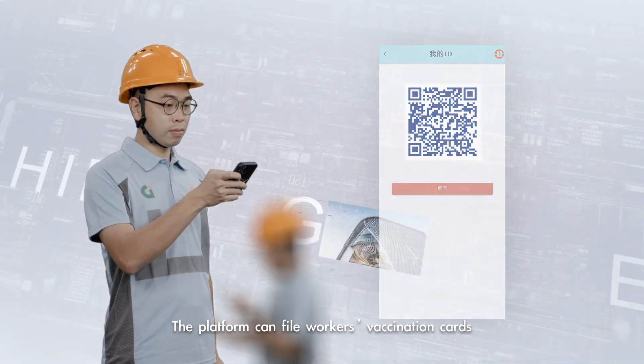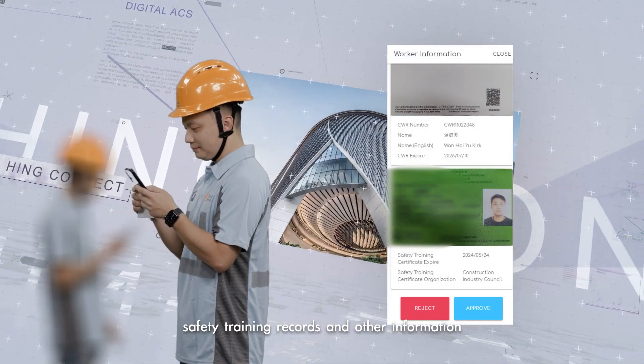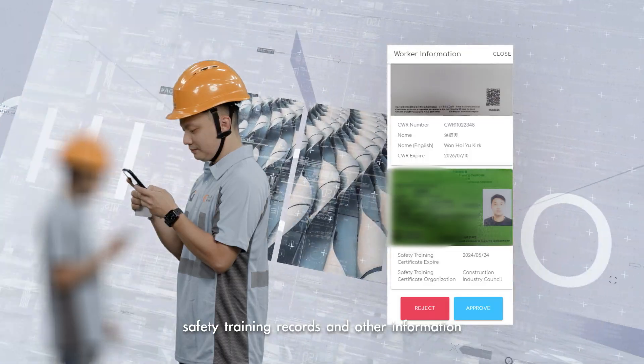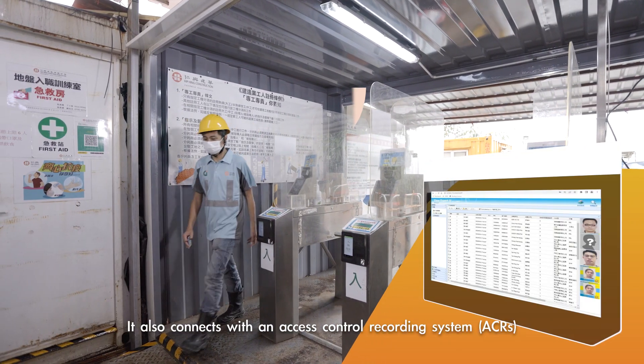The platform can file workers' vaccination cards, safety training records, safety records, and other information. It also connects with an Access Control Recording System, ACRS.